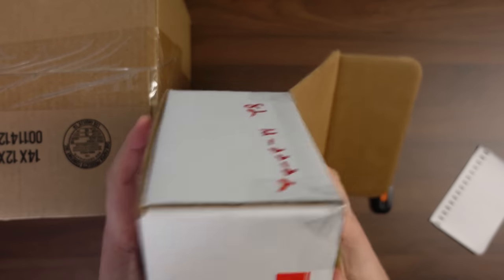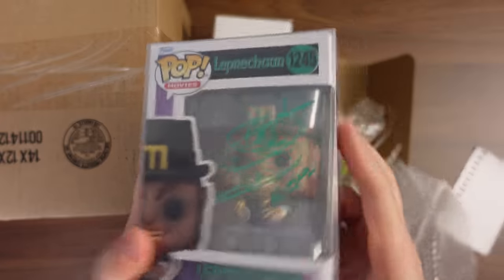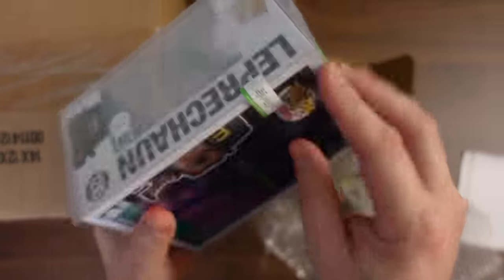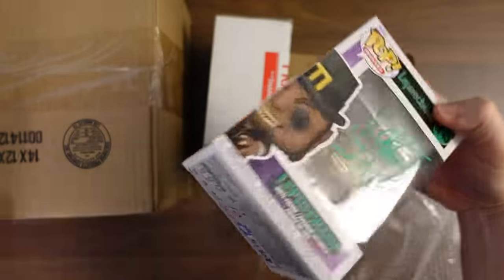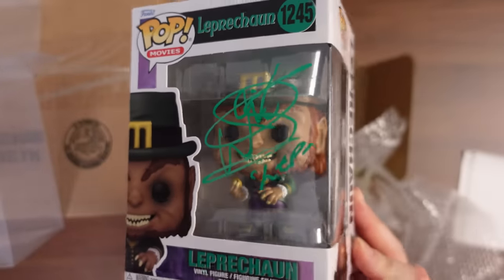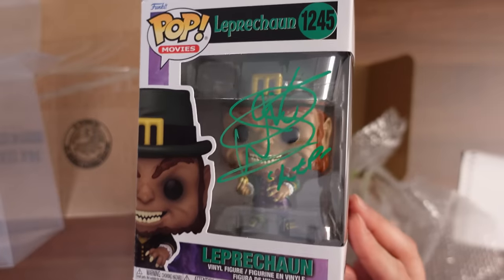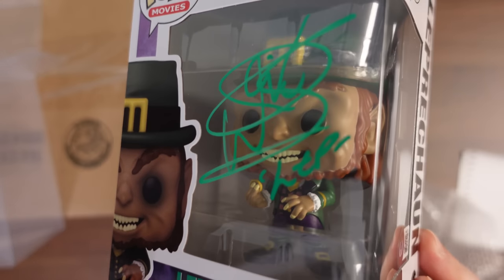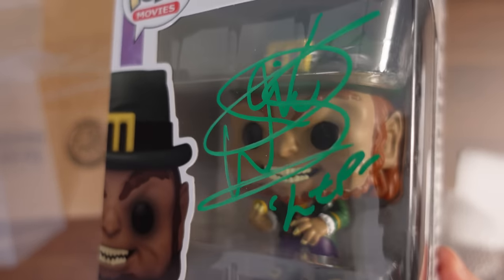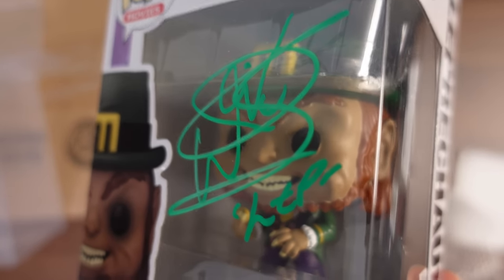We have the packing slip — nicely packaged. And there it is. That is the Leprechaun Autographed pop. Let's take this out of the Ecotech Protector. Really nice. You don't really see these autographs that often — it's Beckett Authenticated, signed by Warwick Davis. Really a nice signature too. I really like the way he signs, and then he put 'Lep' right below there, so that's awesome.